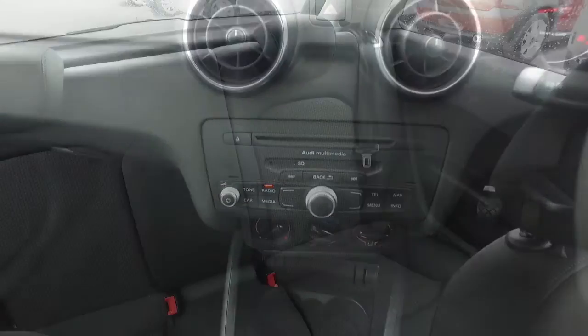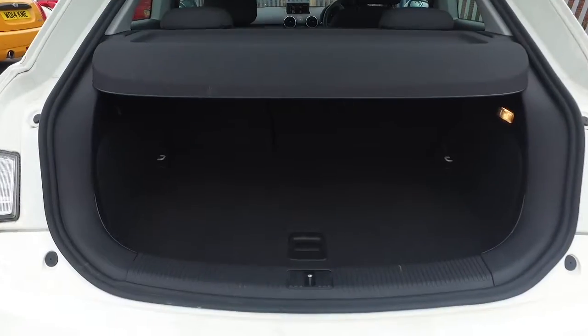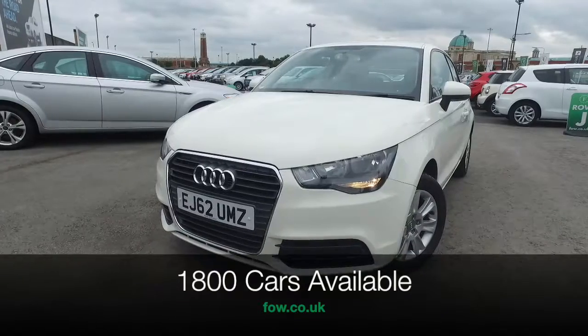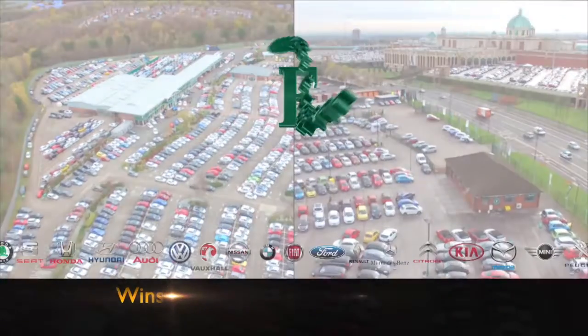At FOW, the price you see is the price you pay. There's no hidden charges or extras. You can ring and reserve with no deposit, no obligation. Bring your licence with you, have a test drive, and discover this great car for yourself at Fords of Winsford.